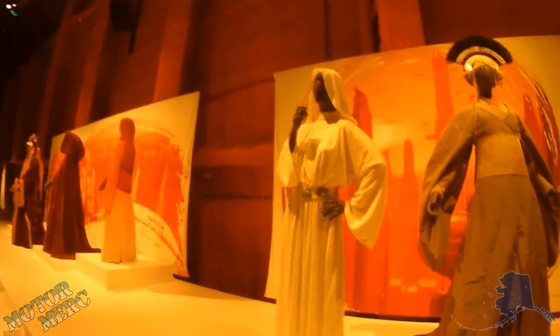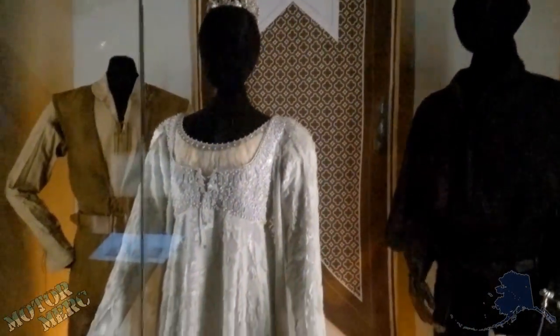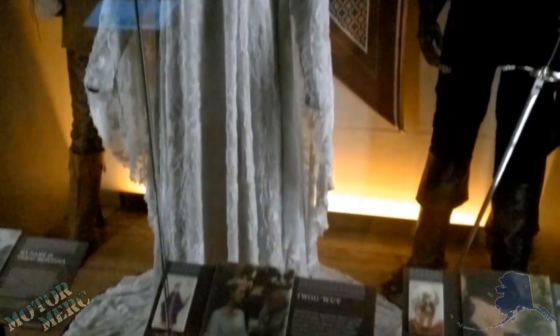That wasn't all — the EMP Museum also has a fantasy exhibit with a bunch of fantasy movie props and costumes. They had stuff from Lord of the Rings, Princess Bride, David Bowie's Labyrinth, Game of Thrones, Conan the Barbarian — the list just went on and on. It was an incredible exhibit.